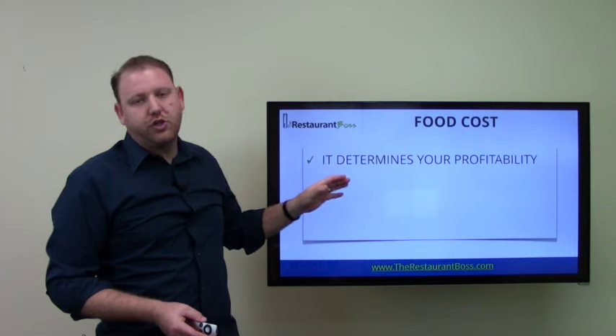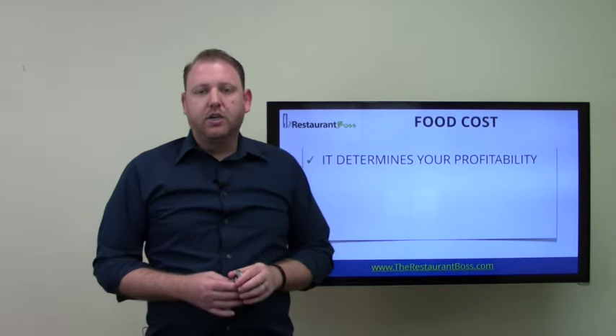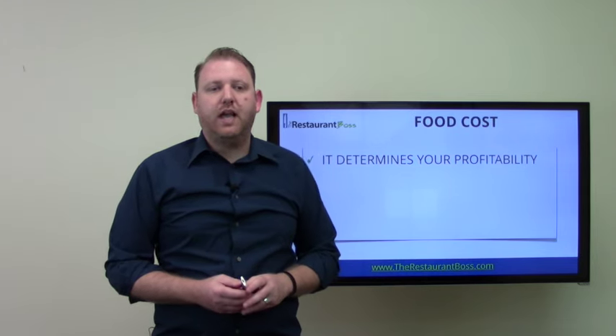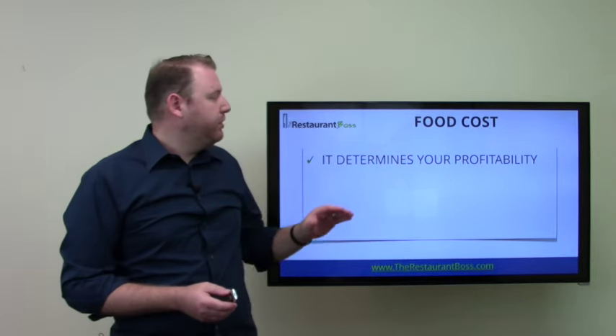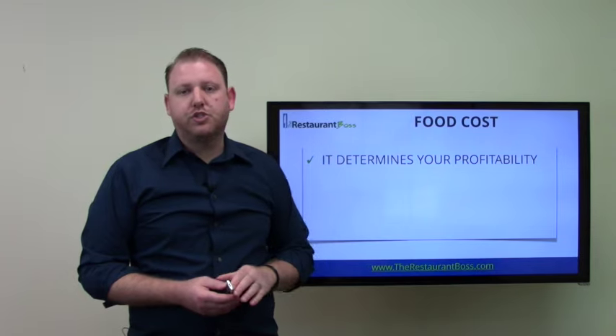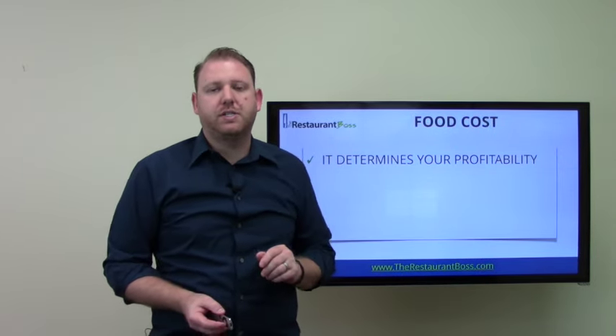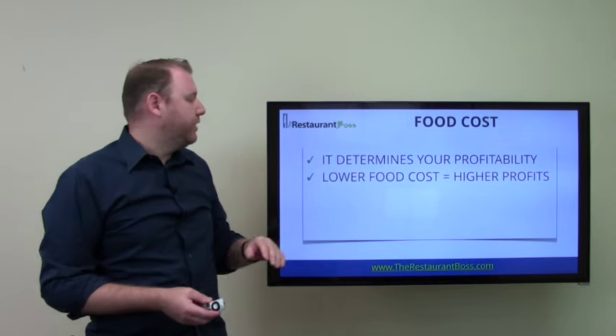Food cost determines your profitability. Without knowing how much the items on your menu cost and what your food cost is at the end of your different periods, it's going to be very, very difficult for you to track and run a highly profitable restaurant and know where you need to make adjustments and changes. It kind of creates the baseline for us.